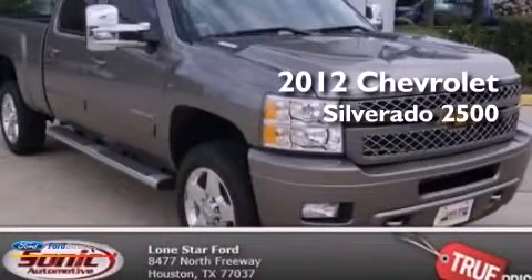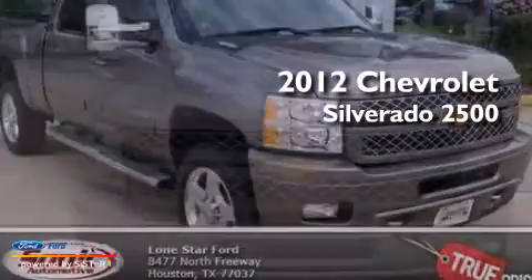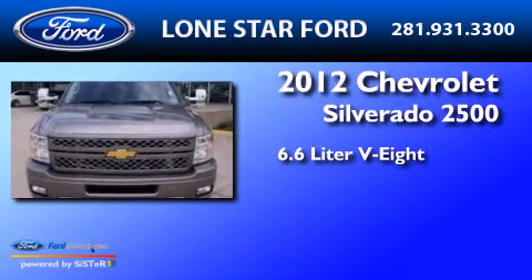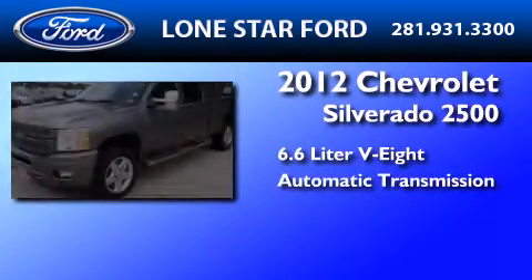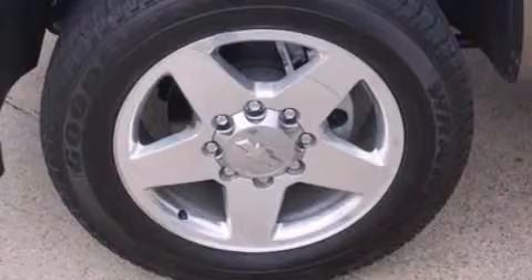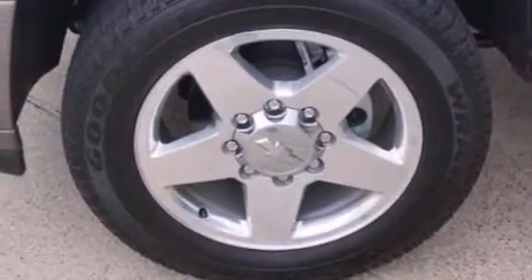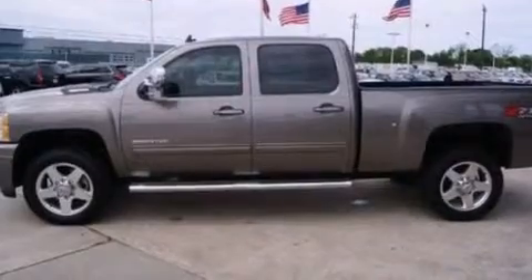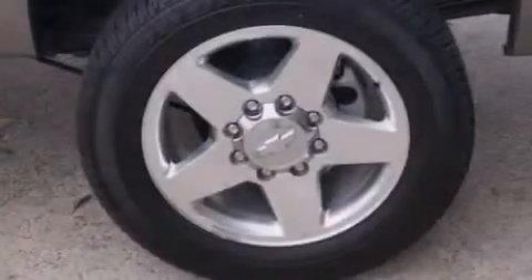This is a 2012 Chevrolet Silverado 2500. It has a 6.6-liter, eight-cylinder engine and an automatic transmission. Its top features include heated seats, satellite radio, a heavy-duty suspension, big 18-inch wheels, and traction control and stability control systems.